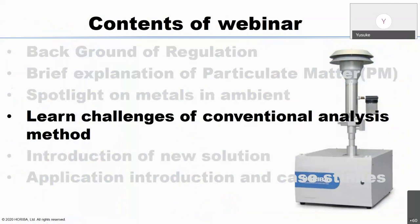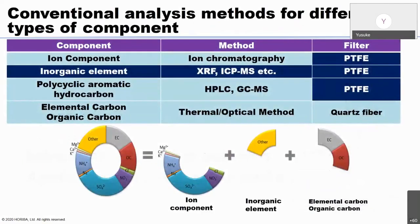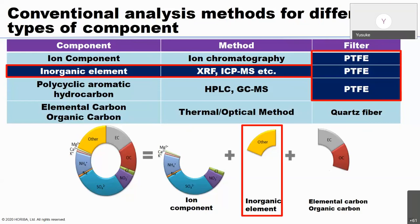Now we'll learn the challenges of conventional analysis methods. PM is composed of many different components. To analyze them, different manual methods are conventionally used for metals or inorganic elements: XRF, ICP-MS, PIXE, and so on. For ionic components or elemental carbon, different methods are used. This represents the current conventional analysis situation.